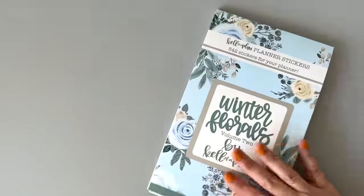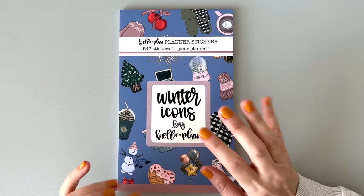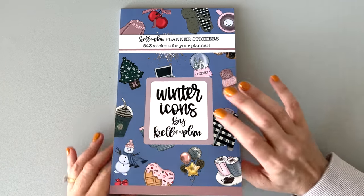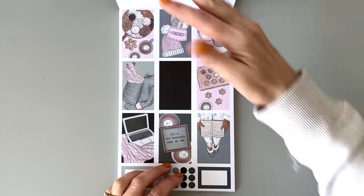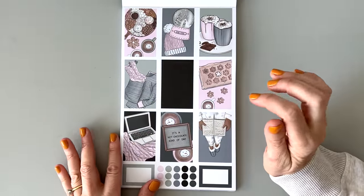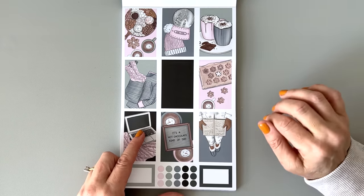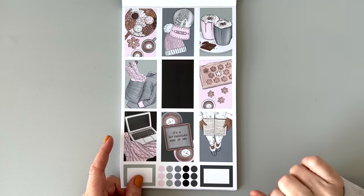That is Winter Florals Volume 2. Now let's look at Winter Icons. I love the floral sticker books, but I love the picture ones better because they're more exciting, especially when I'm doing a flip-through. First page is paper boxes. Look at this — that's black. You have a black box — I love that. I could even write on it with a white pen. We have 'It's a Hot Chocolate Kind of Day' — some cozy vibe stickers. We're making cookies, reading, sitting with our computer in our blanket, just hanging out at home on a cold winter day.